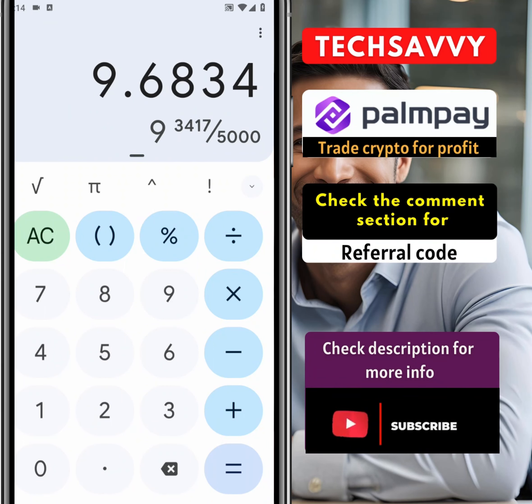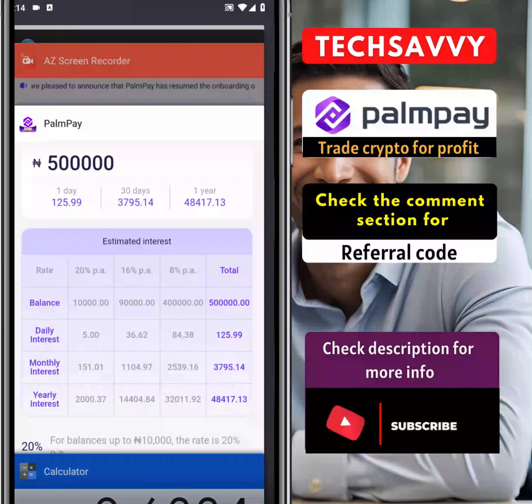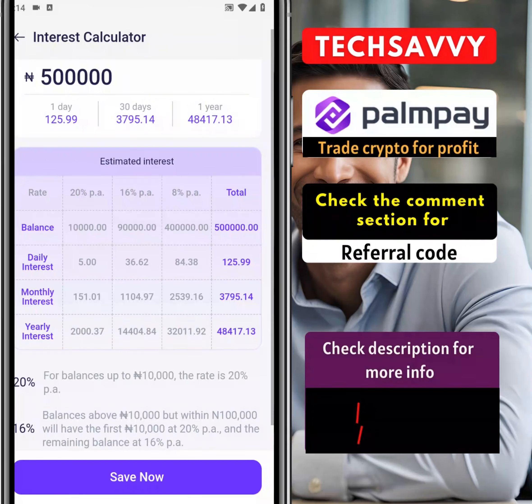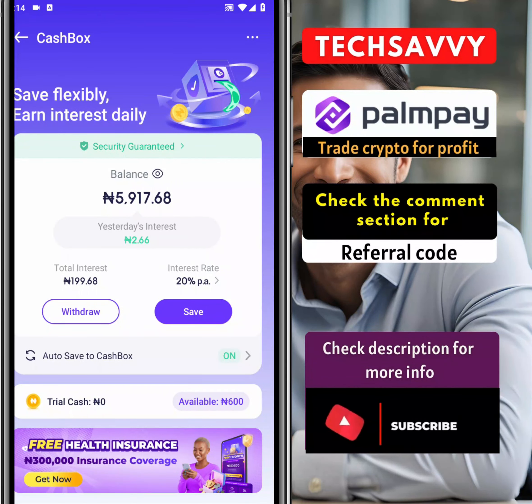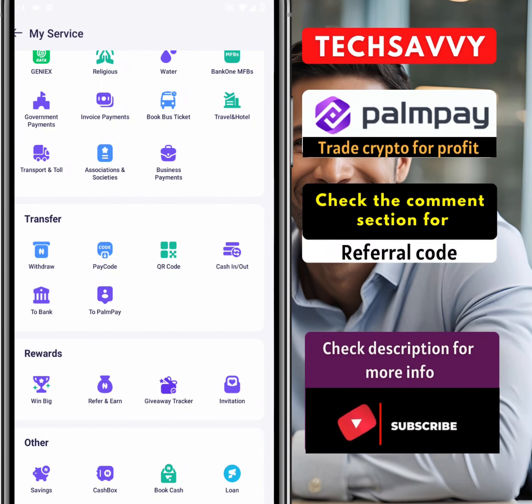You will likely be making about 10% saving your money in PalmPay, and the beautiful thing about it is that you have the liberty of spending your money as you wish. The next thing I want us to consider is how else we can make money on PalmPay. I've shown you the Cash Box — at any point in time you can always withdraw your money. This is my own interest that's accumulated for this amount of money that is here.